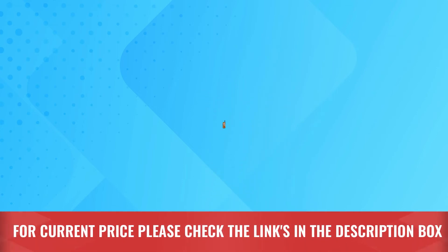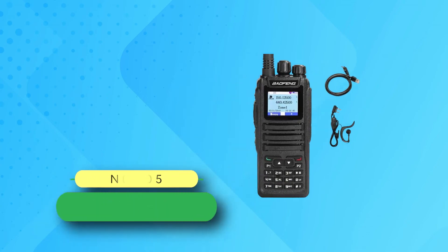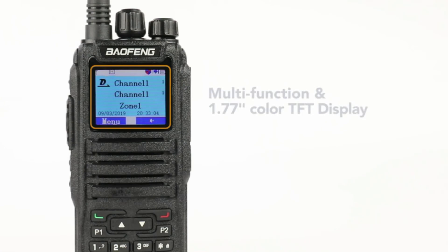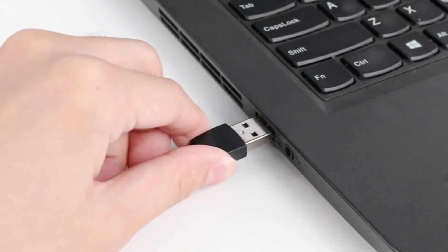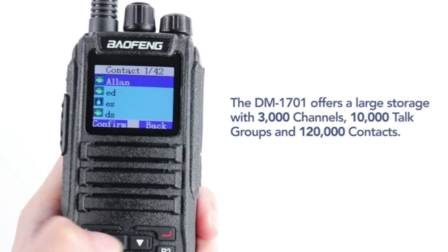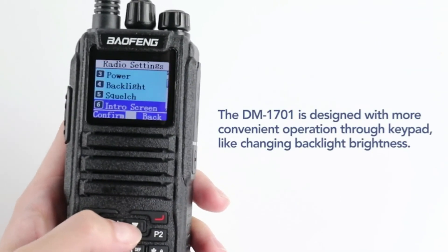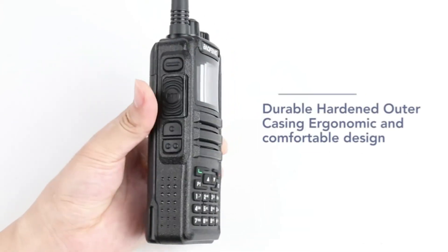Number five: Baofeng dual band DMR radio. The first thing you'll notice is the ability to work both in analog and digital modes, with VHF and UHF coverage and a 400 to 470 MHz capacity. It features a 1.77-inch TFT color display for smooth operation. It includes 10,000 talk groups, 3,000 channels, and over 120,000 contacts.